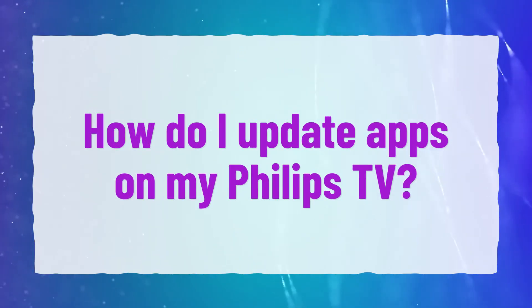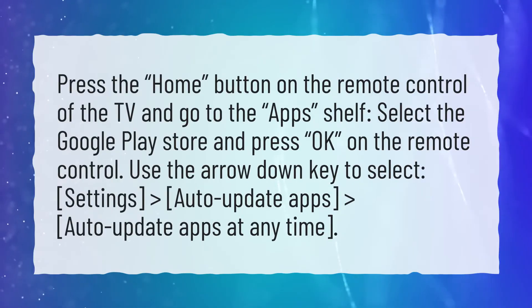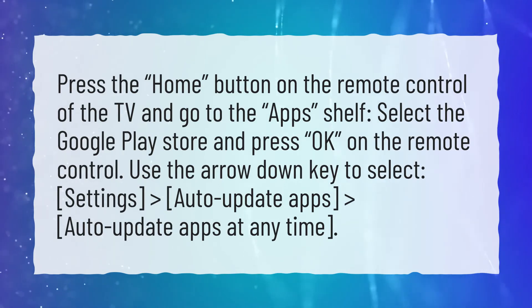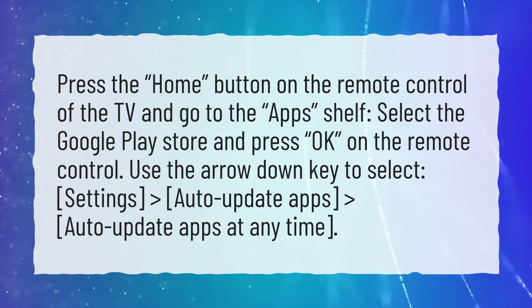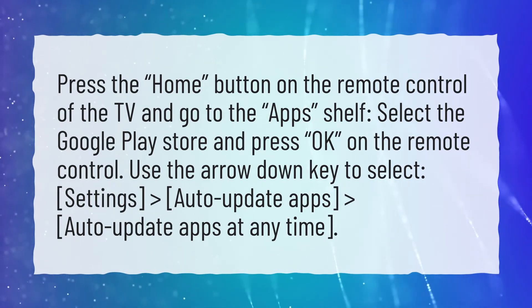How do I update apps on my Philips TV? Press the Home button on the remote control of the TV and go to the Apps shelf. Select the Google Play Store and press OK on the remote control. Use the arrow down key to select Settings > Auto update apps > Auto update apps at any time.